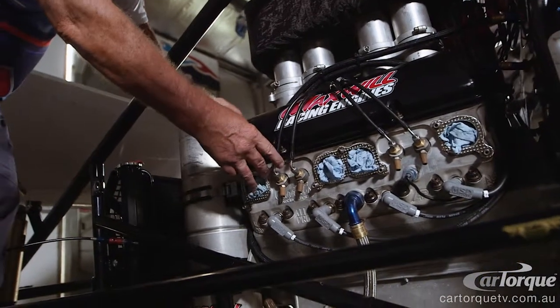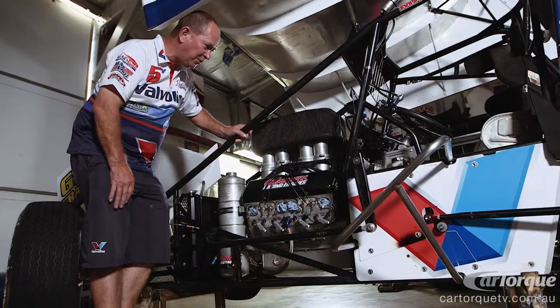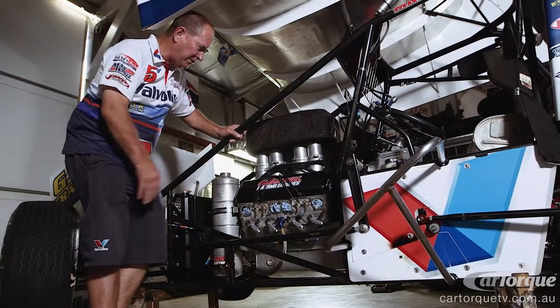Piston dribble fuel injection system — for the want of a better word, that's how it runs. It's just like an old Hillbourne fuel injector. This is actually a Kinsler.